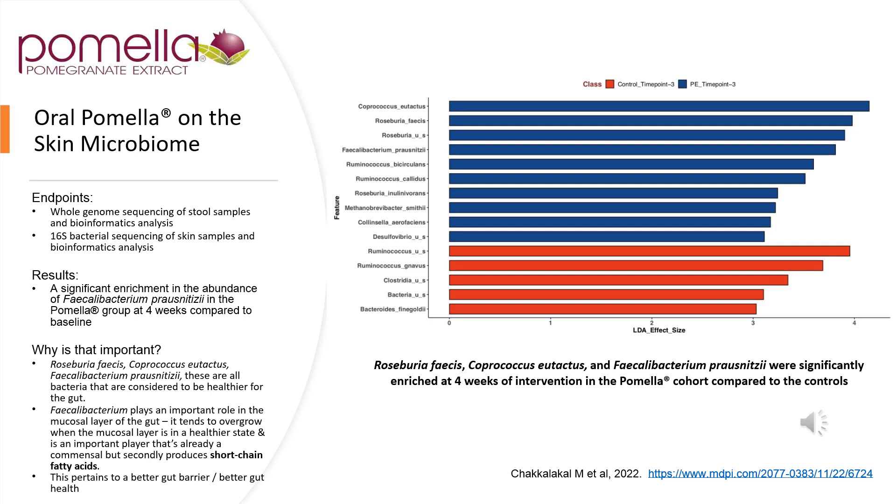When we look at the skin microbiome, we have to realize that, much like the GI tract, it is a collective of friendly and unfriendly bacteria — eubiosis meaning good, versus dysbiosis. Through whole sequencing of the stool sample and 16S bacterial sequencing of skin samples, bioinformatic analysis found a significant enrichment in the abundance of Faecalibacterium and the Pomela group at four weeks compared to baseline. Also important were Roseburia, Coprococcus, and Faecalibacterium — all determined to be healthier relative to gut presence.